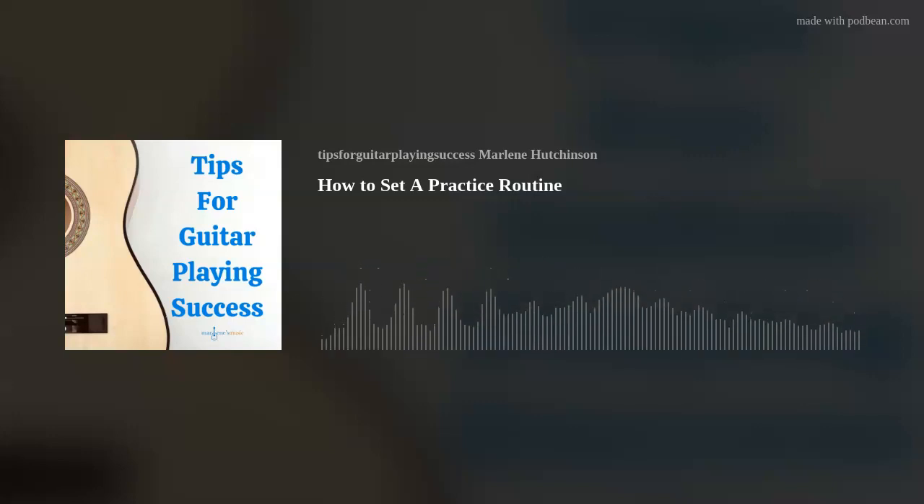Now, as human beings, we are creatures of habit. So why not establish a routine of practicing that can become a habit? I've got three easy steps to help you set up your own practice routine.